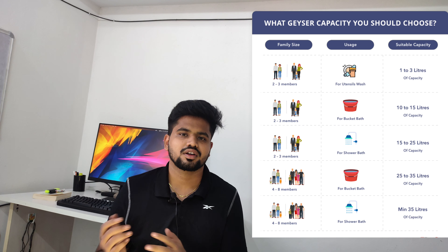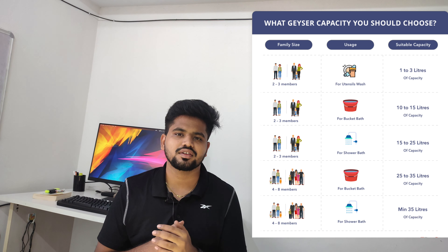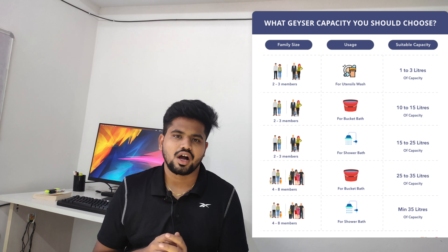Once you have completed this video, you can get a nice water heater in your budget. So let's go ahead and see the list of the best geysers.